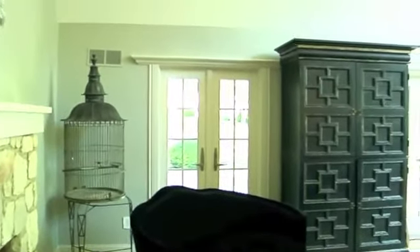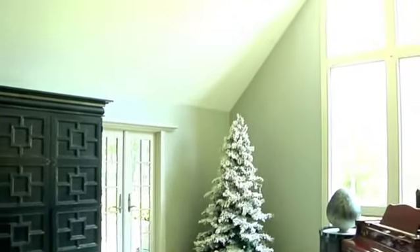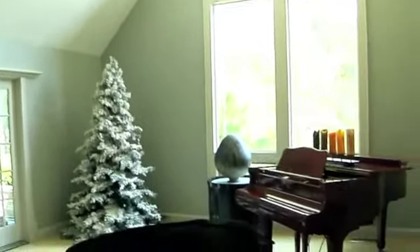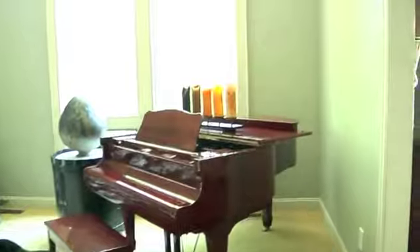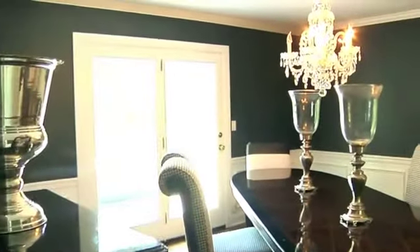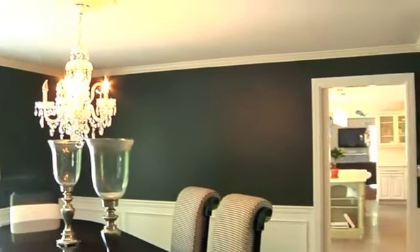A light-filled living room with high ceilings will be relaxing for guests and family. The sophisticated formal dining room includes exterior access.